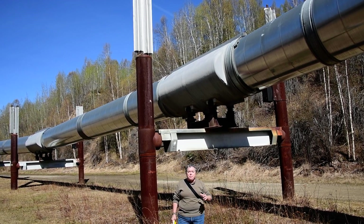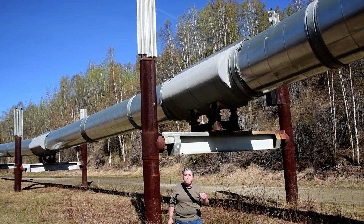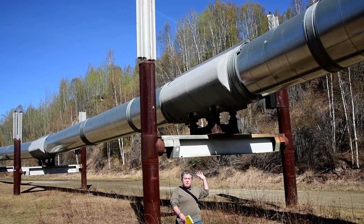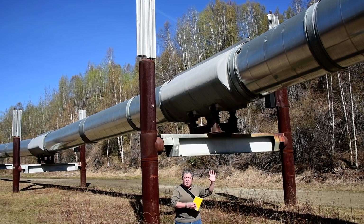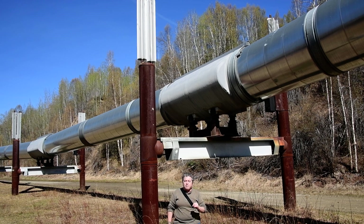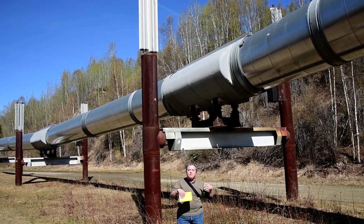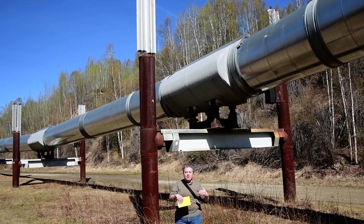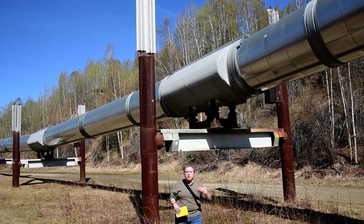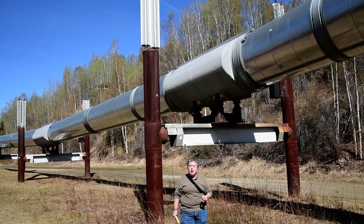Alaska has a lot of earthquakes, so the pipeline had to be designed to withstand earthquakes. The whole pipeline is designed to be able to move and kind of move back and forth on its foundation. And where it crosses major faults, like the Denali fault, the pipeline is actually on Teflon sliders. So if there's an earthquake, it can move like a slinky and not break. It has actually successfully survived several earthquakes without breaking.